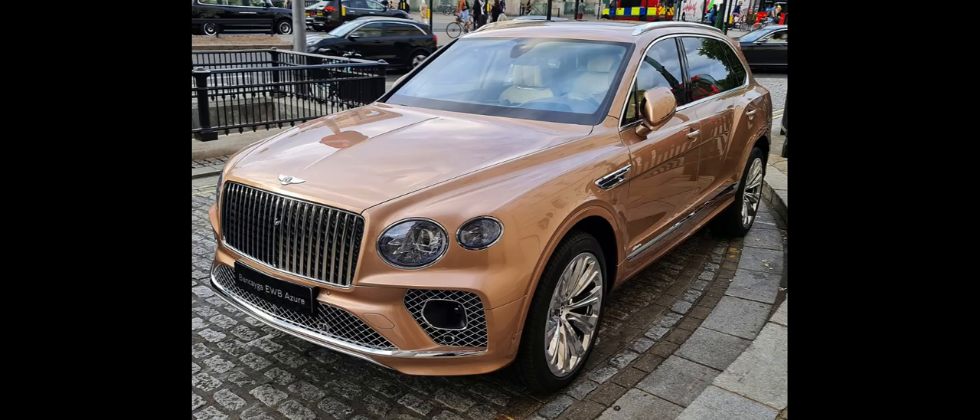The Bentley Bentayga is a luxury SUV produced by British manufacturer Bentley Motors. Introduced in late 2015, it is the brand's first sport utility vehicle and is considered one of the most luxurious models in that segment.